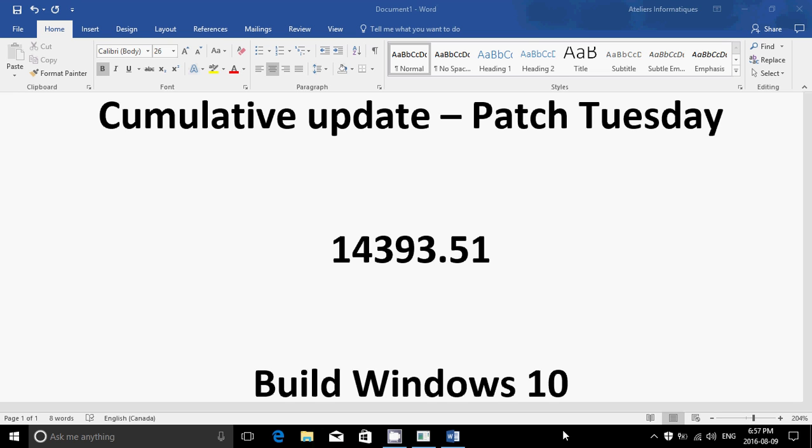This update fixes a lot of bugs and especially security flaws. It fixes a few things in Windows itself, but nothing major. So if you had issues with the Windows 10 Anniversary Update, this update isn't fixing much. There's probably going to be something else coming for that.